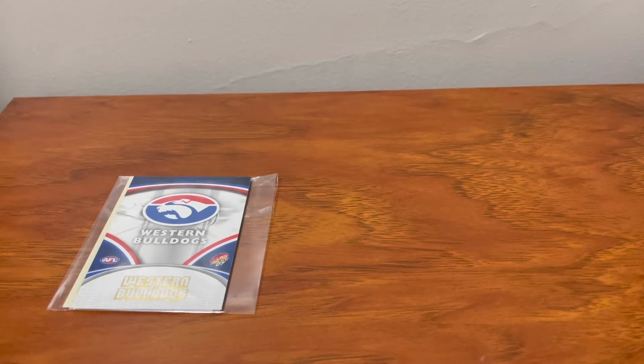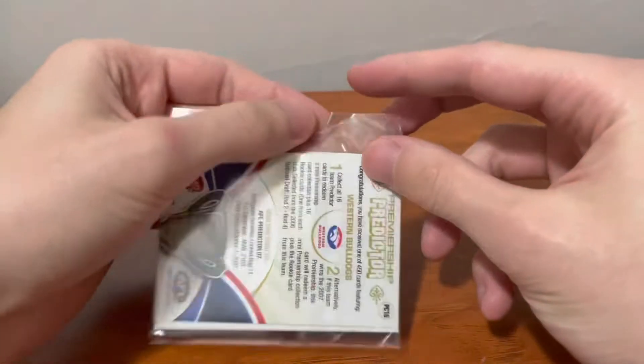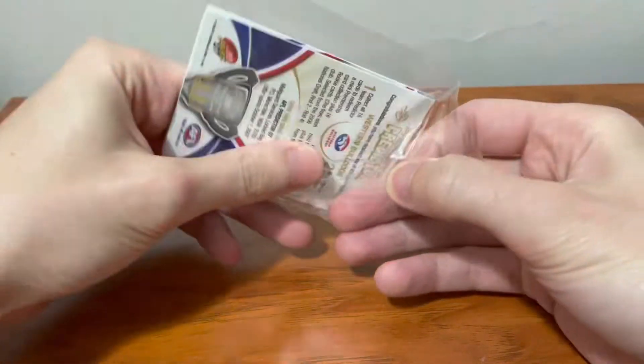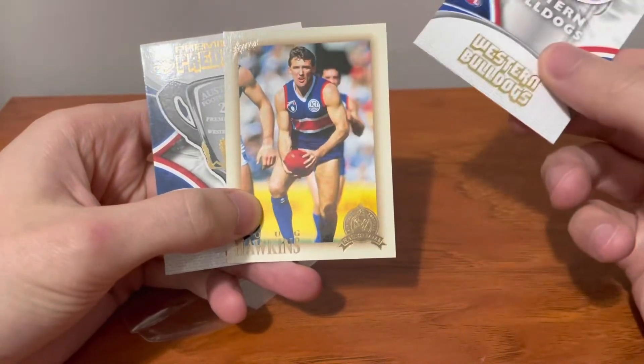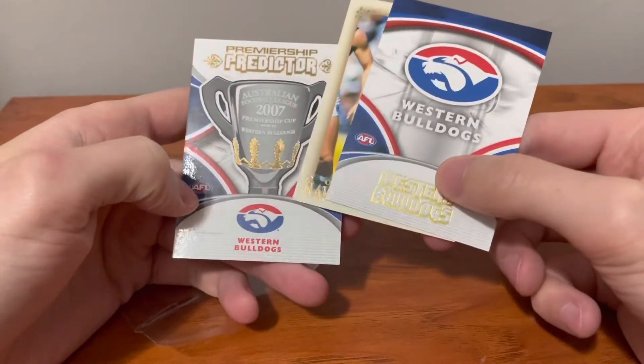I finally got that package of cards — five cards and I paid $750 for the lot. First of all, shout out to the seller. His name is sportscards23 on Instagram, and that's sportscards with a Z. He threw in these Bulldogs cards because he knows I'm a Bulldogs fan, so I appreciate that. Nice cards.